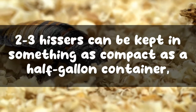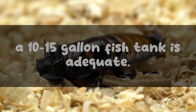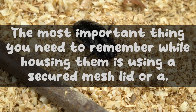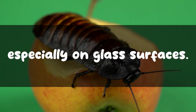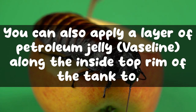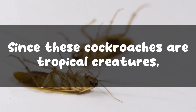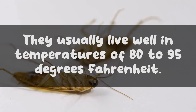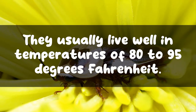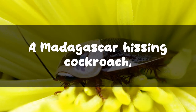Provided there is enough ventilation, in the case of housing a larger group of hissing cockroaches a 10 to 15 gallon fish tank is adequate. The most important thing to remember while housing them is using a secured mesh lid or screen top to prevent escapes, since these roaches are good climbers especially on glass surfaces. You can also apply a layer of petroleum jelly (Vaseline) along the inside top rim of the tank to prevent them from reaching the top. Since these cockroaches are tropical creatures, they feel most at home at temperatures of 80 to 95 degrees Fahrenheit.